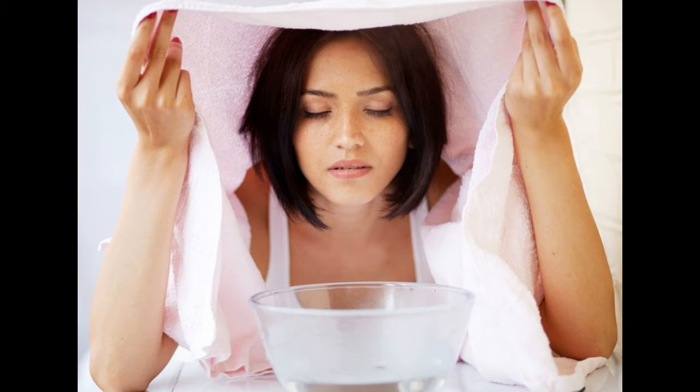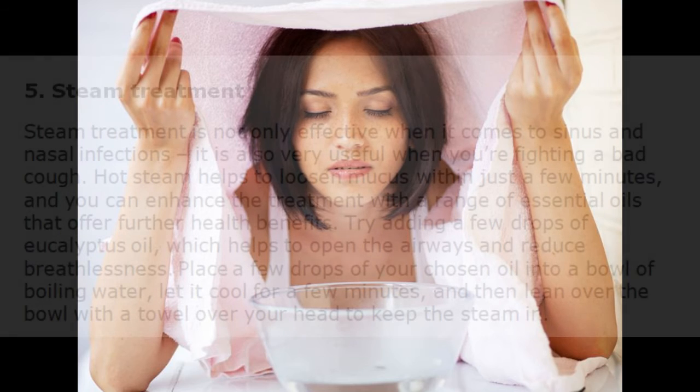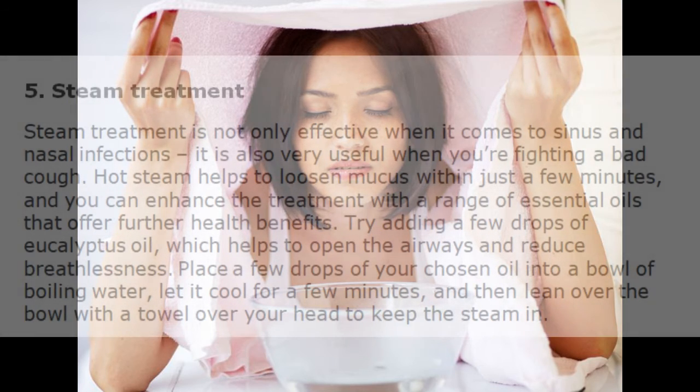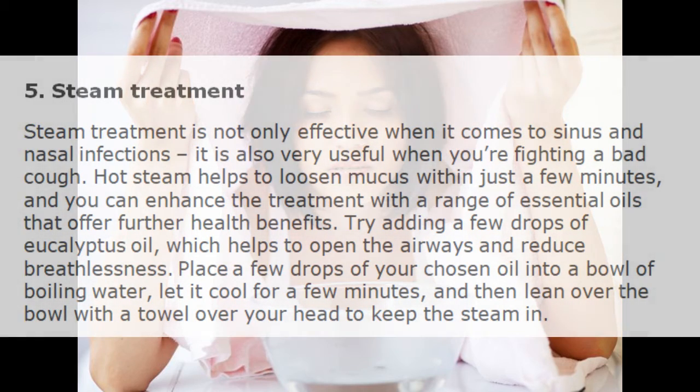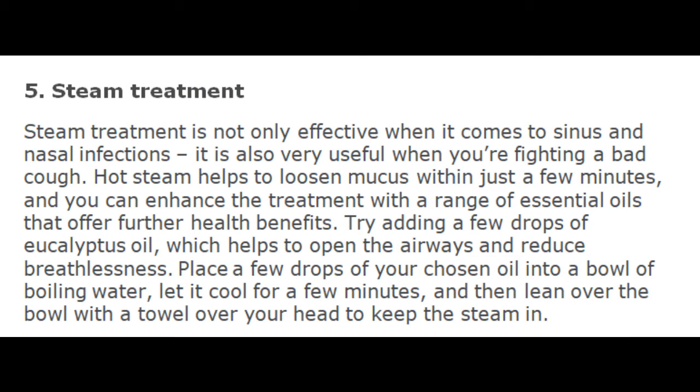5. Steam Treatment. Steam treatment is not only effective when it comes to sinus and nasal infections, it is also very useful when you are fighting a bad cough. Hot steam helps to loosen mucus within just a few minutes, and you can enhance the treatment with a range of essential oils that offer further health benefits. Try adding a few drops of eucalyptus oil, which helps to open the airways and reduce breathlessness. Place a few drops of your chosen oil into a bowl of boiling water, let it cool for a few minutes, and then lean over the bowl with a towel over your head to keep the steam in.